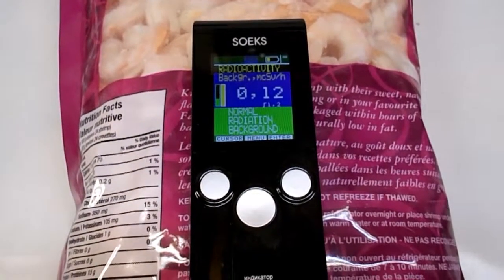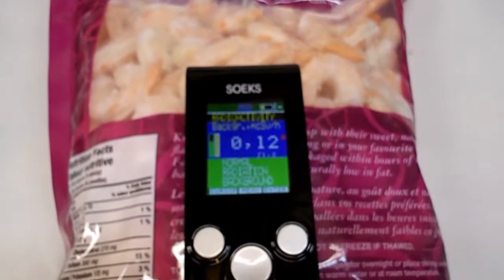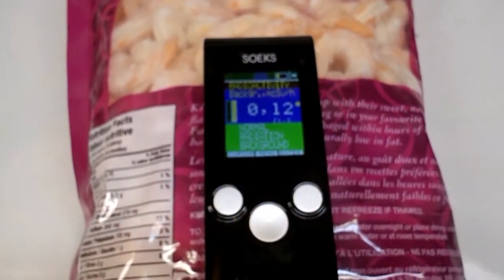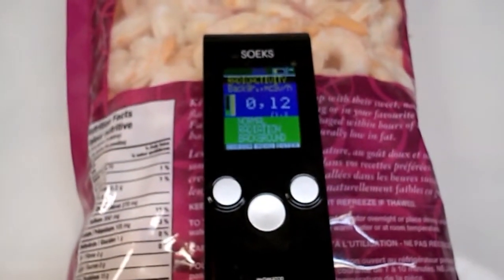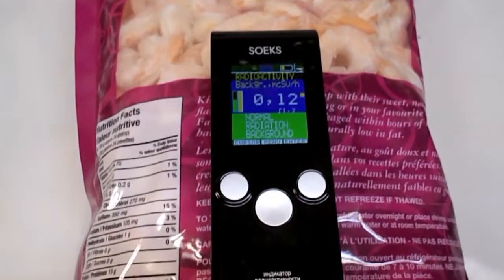Definitely no radiation to be had in this shrimp. There's no indication on the bag of exactly where it came from, other than it was processed in Thailand. Looks safe to me — I'll probably eat it later.